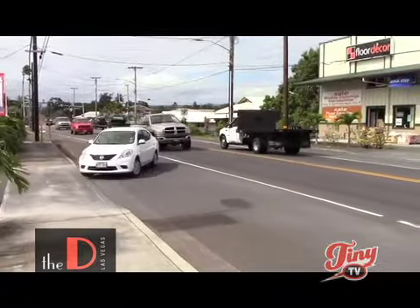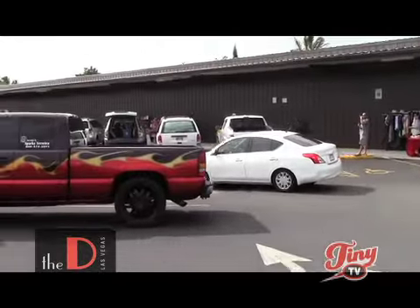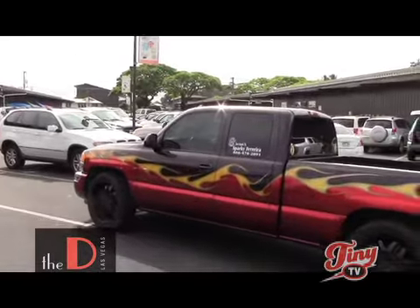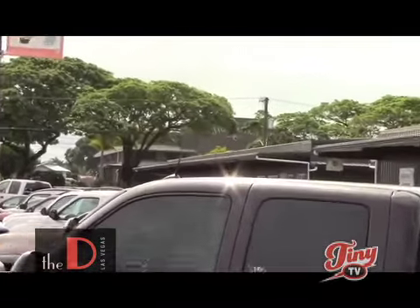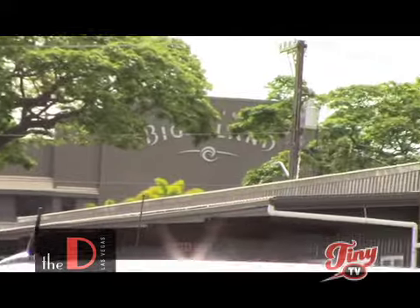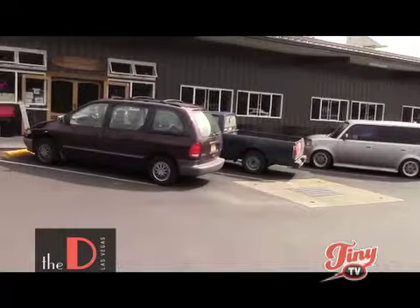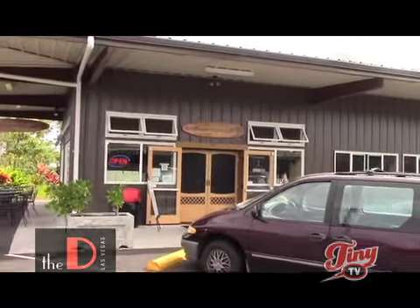They should call this a must-yes area because you have to come here on the Big Island. A lot of people know the place back here — it's called Big Island Candies, right in there. People come there, and on that side of the street, just walk over and you can get Hawaiian Style Cafe. Let's go inside and meet the owner.